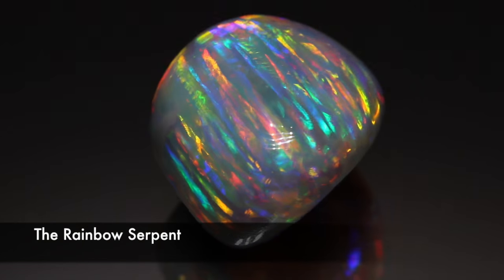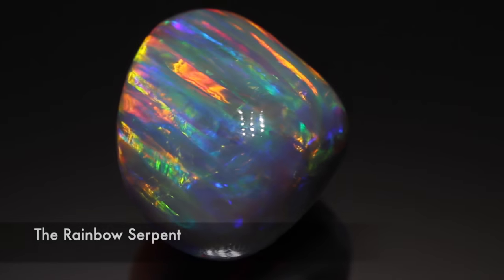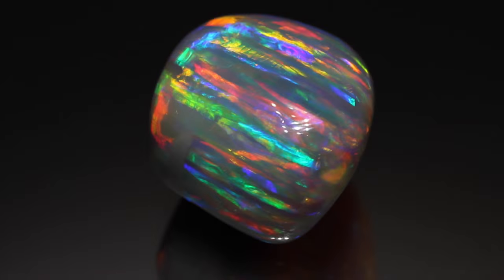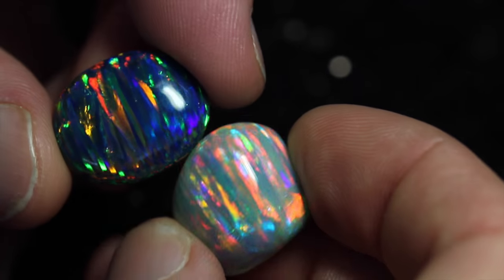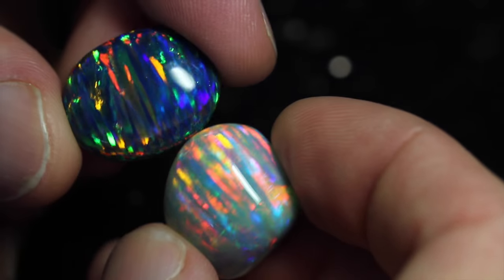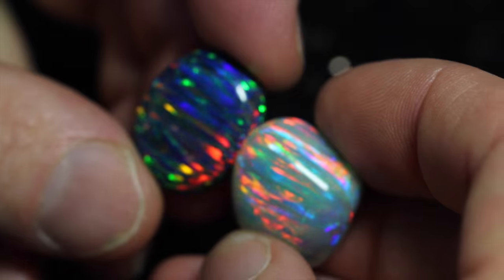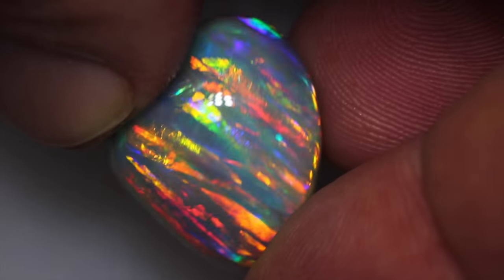Meet the Rainbow Serpent. This gem is a natural crystal opal weighing 30.56 carats with a striated pattern mainly only seen in synthetic opal. Putting this gem side by side with a synthetic shows the almost identical pattern. The only difference is this gem is the real thing, formed by Mother Nature herself.